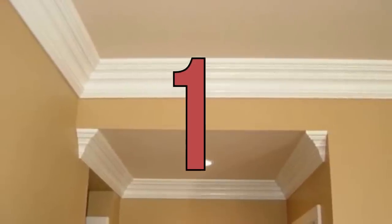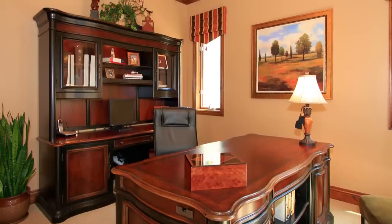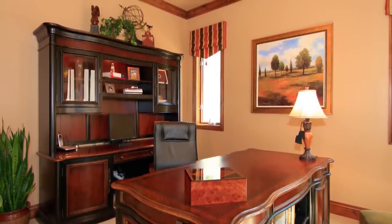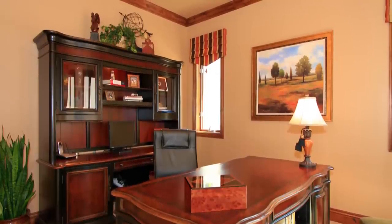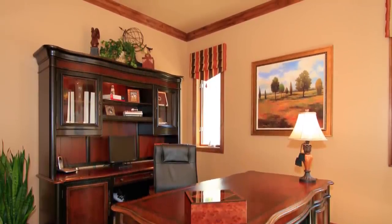Number one on my list is crown molding. A space that lacks crown molding has a tendency to look average, especially those rooms that are boxy or have very little architectural detail. For very little money, crown molding provides richness to the space. When picking molding, select a wider trim for more impact — the wider the trim, the more expensive the room is going to look.